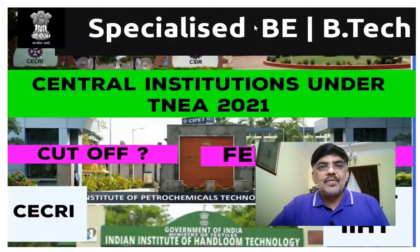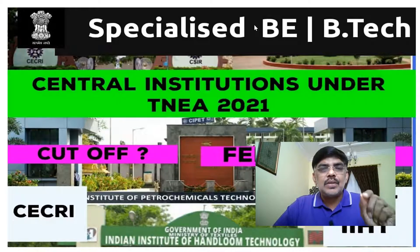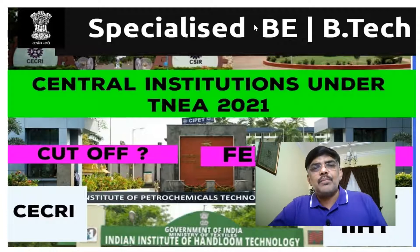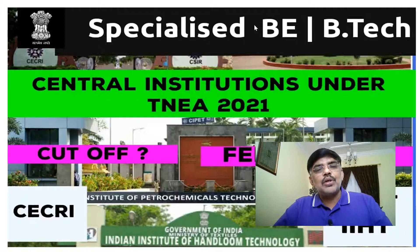In this video, there are three specialist B.Tech degrees. There are three central government and central research institutes in Tamil Nadu. In Tamil Nadu Engineering Admissions 2021, there are three institutes.